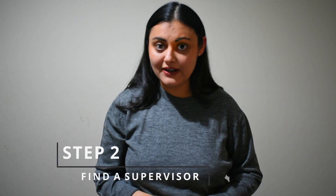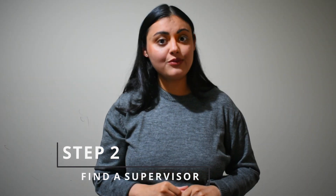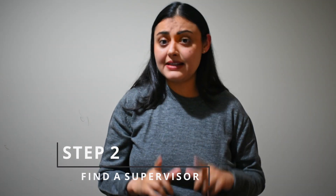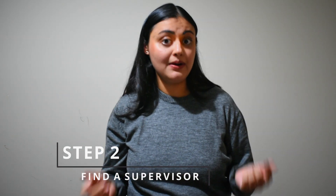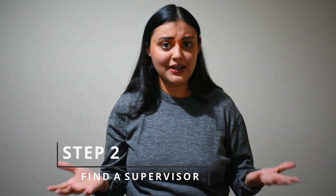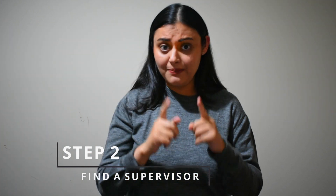Step 2 is to find a supervisor who is willing to supervise your PhD. You can do this by emailing professors or research fellows individually at the university you wish to study at, and send them your resume, cover letter, and your motivation behind joining their team. I emailed about 200 to 300 researchers and only two agreed to be my supervisors. So it takes a lot of hard work to put your best impression on the professor you are applying to.